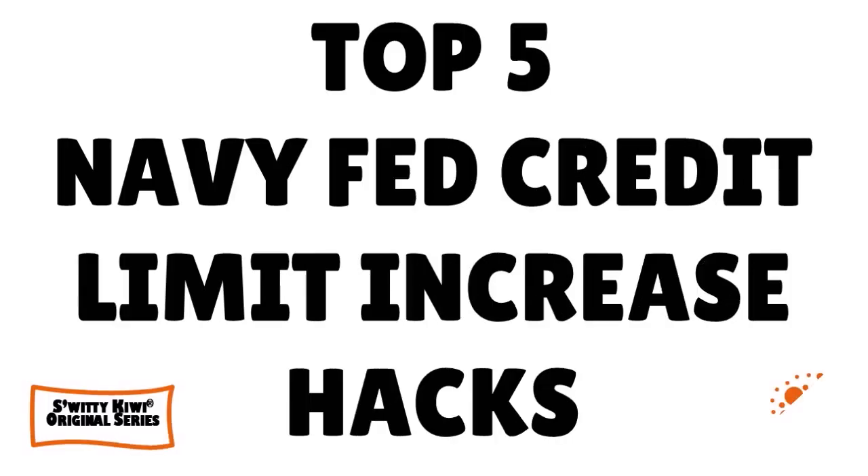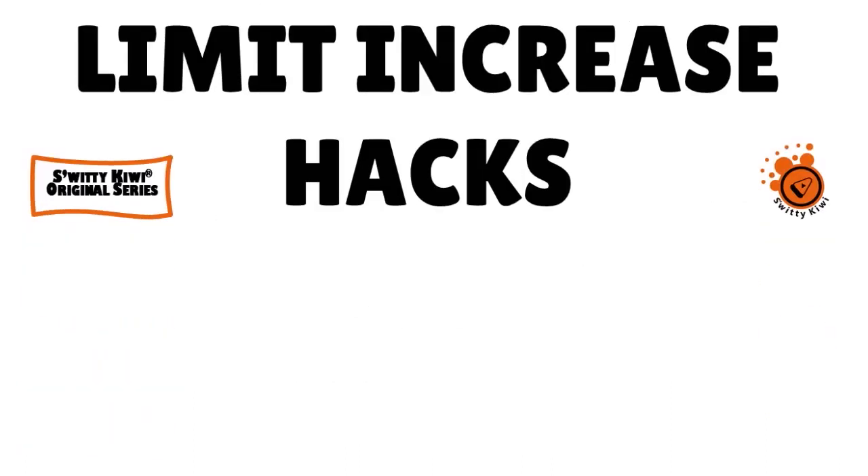Welcome back folks to another section of the Sweetie Kiwi Show. We're having a conversation about the top five Navy Fed credit limit increase hacks that nobody talks about. So to recap, the five are: deposits, secured loans, full payments, credit mix, and ChexSystems.